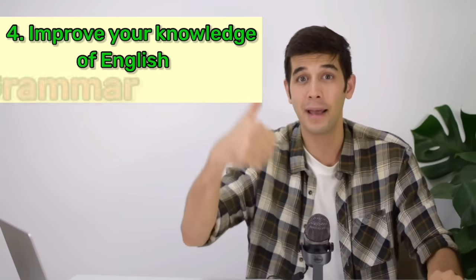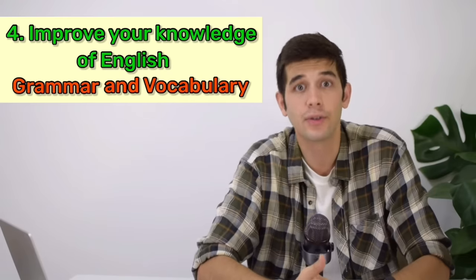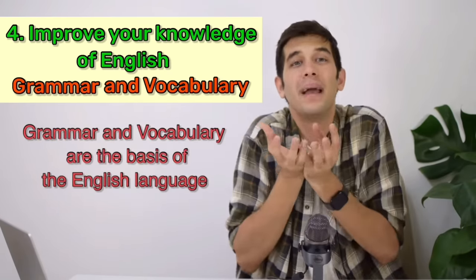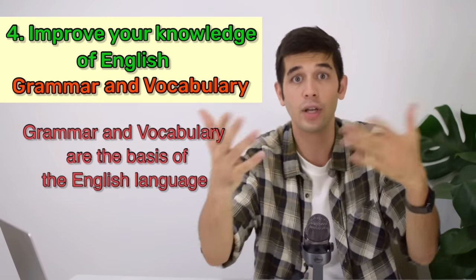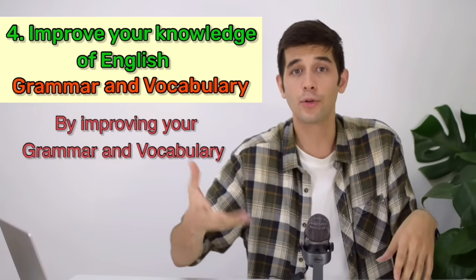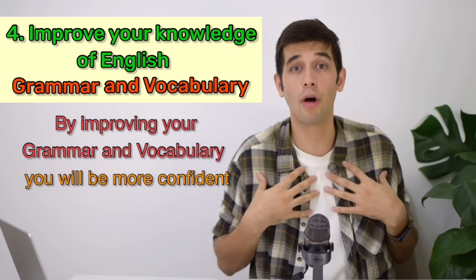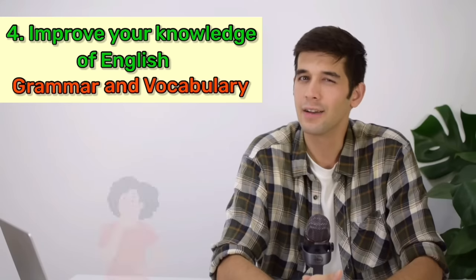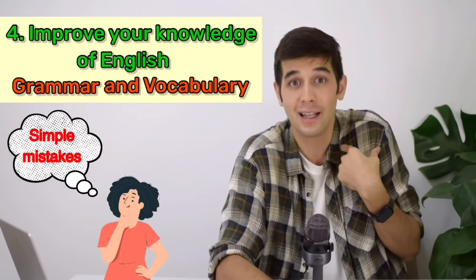And finally, don't forget to improve your knowledge of English — that being grammar and vocabulary. I hate it when students say you don't need grammar to speak. Of course you need grammar to speak. Grammar and vocabulary are the basis of the English language. Without them, you cannot speak, you can't listen, you cannot understand. There is no communication if you don't improve your grammar and vocabulary. Plus, by improving your grammar and vocabulary, you will be more confident. The more you learn grammar, the more confident you are about not making simple mistakes. I'm going to put a link to an article on my website about simple mistakes in English — make sure you read it after this video.